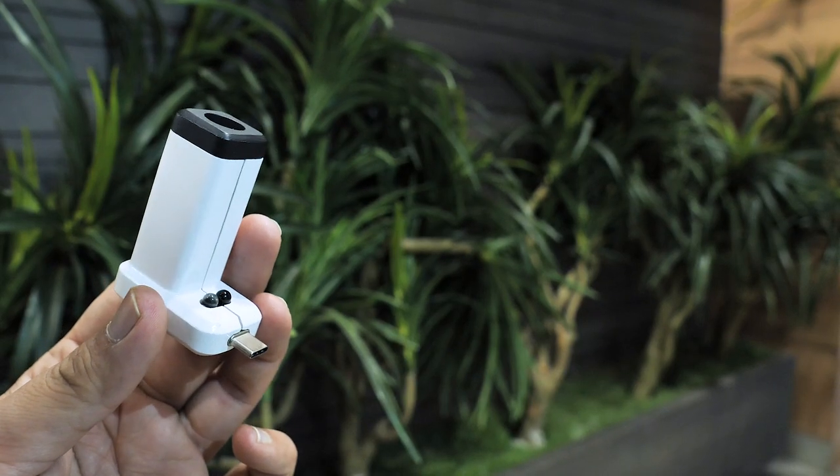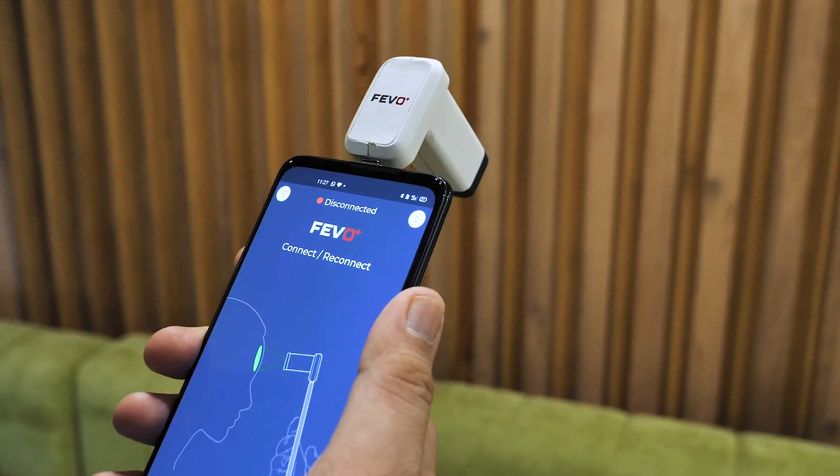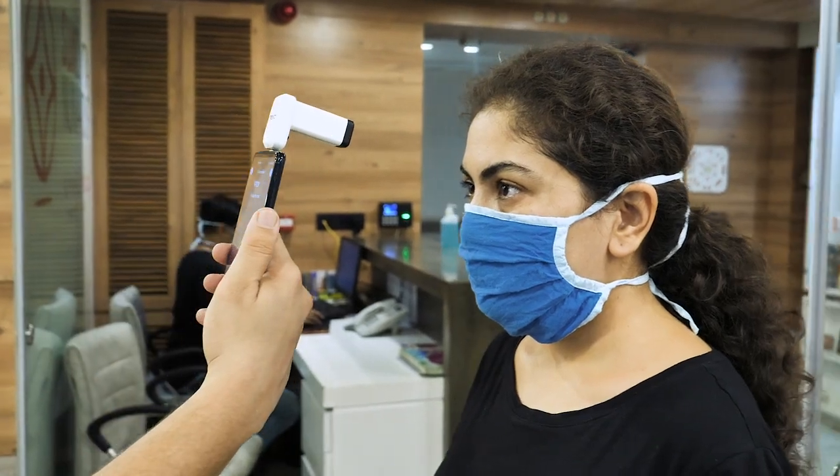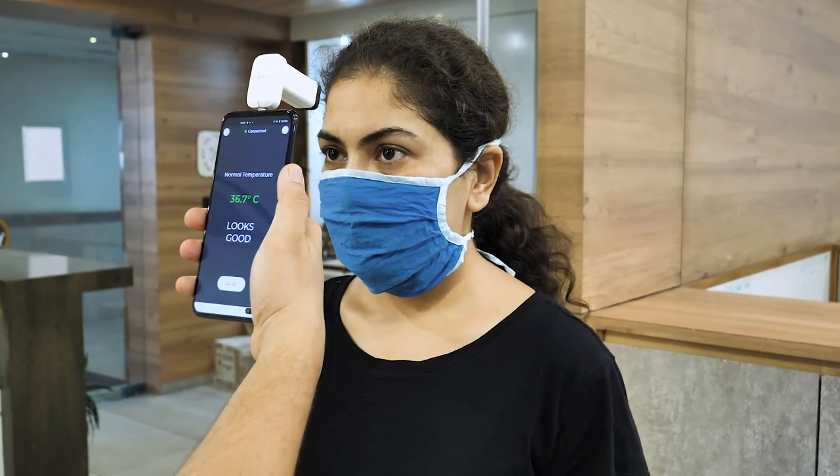FIVO Plus is a compact, connected, and cost-effective fever detector. It can be seamlessly connected to your smartphone. The FIVO Plus offers accurate temperature recording in real-time with unlimited data storage.